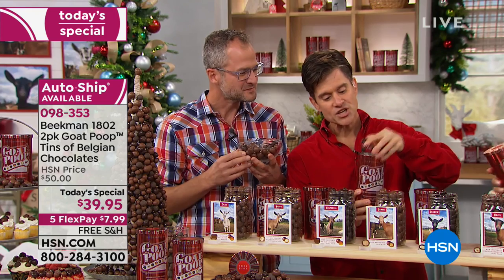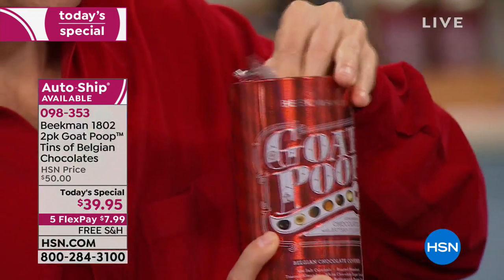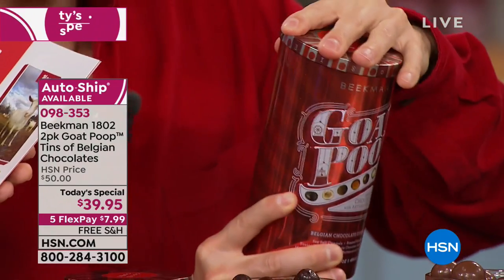You're getting two of the cans, and in each can it comes with the bag. The shelf life unopened is over a year — it's sealed in the bag with an airtight lid when you put it back on.